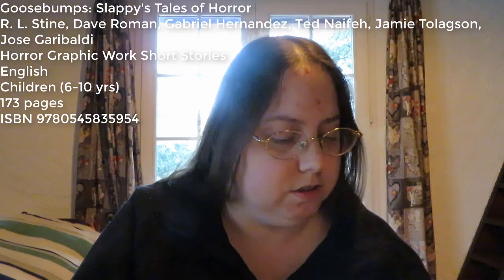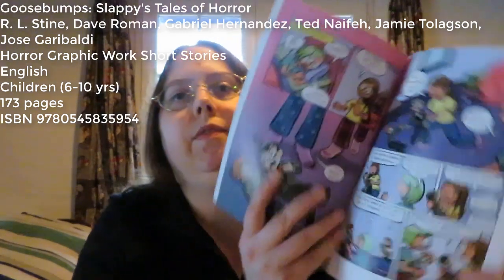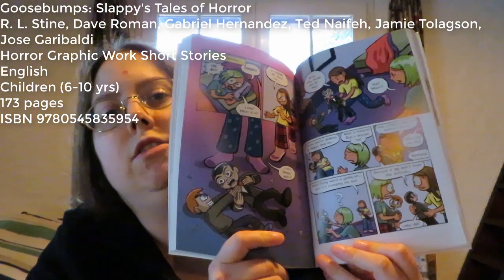The last short story is called Night of the Living Dummy. It's an origin story of Slappy, but I hadn't actually ever read that one. Maybe it's translated, I don't know — I haven't read all of the ones that were translated. Anyway, this is some of the art for that.